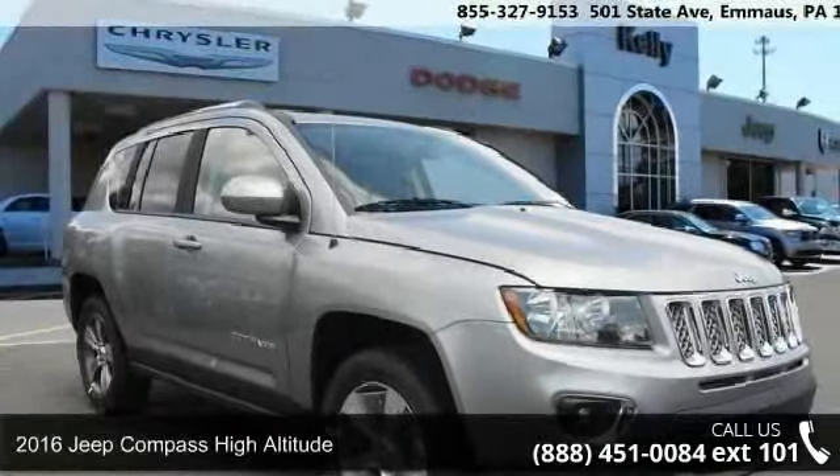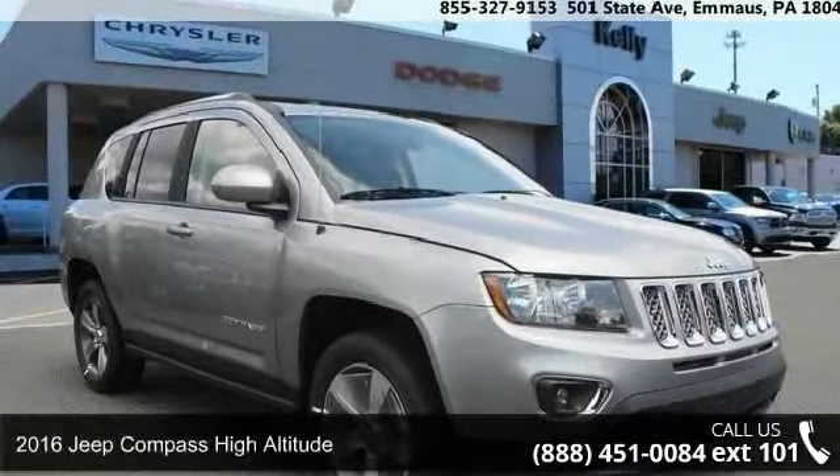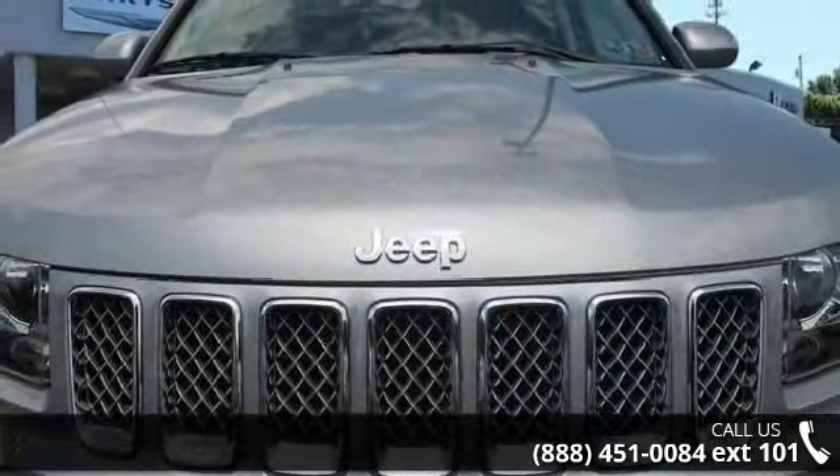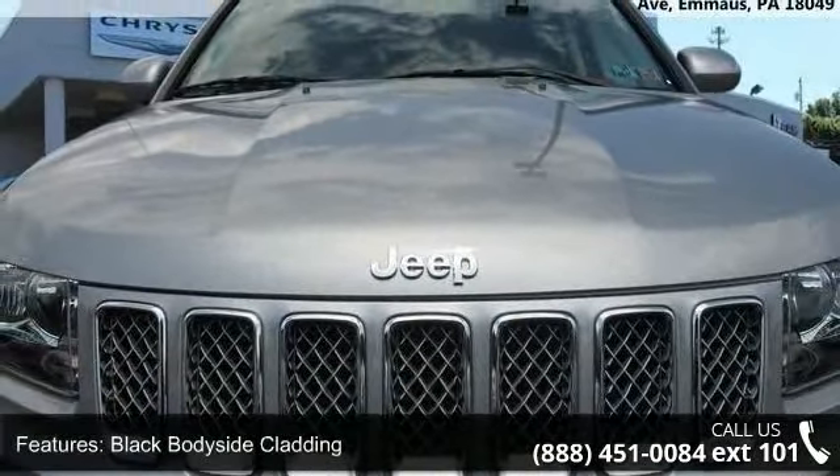Imagine yourself in this 2016 Jeep Compass. If you are looking for an automobile with great features, look no further. Enjoy these notable features: